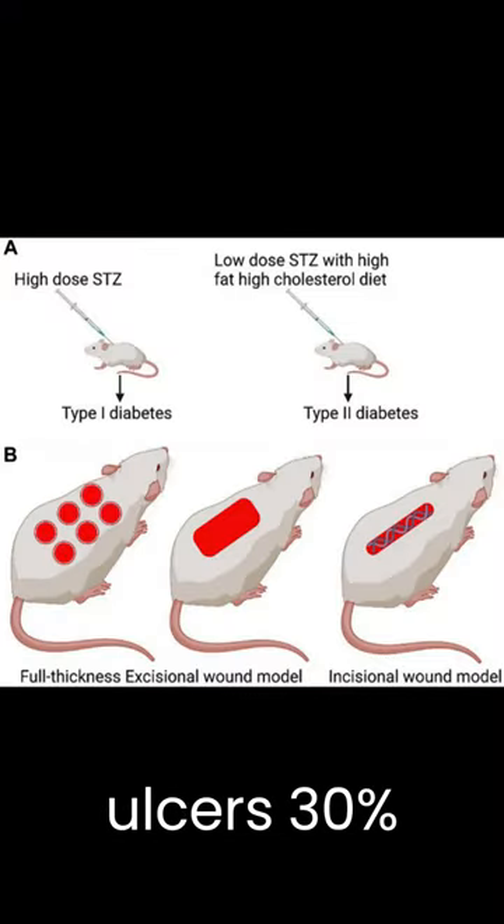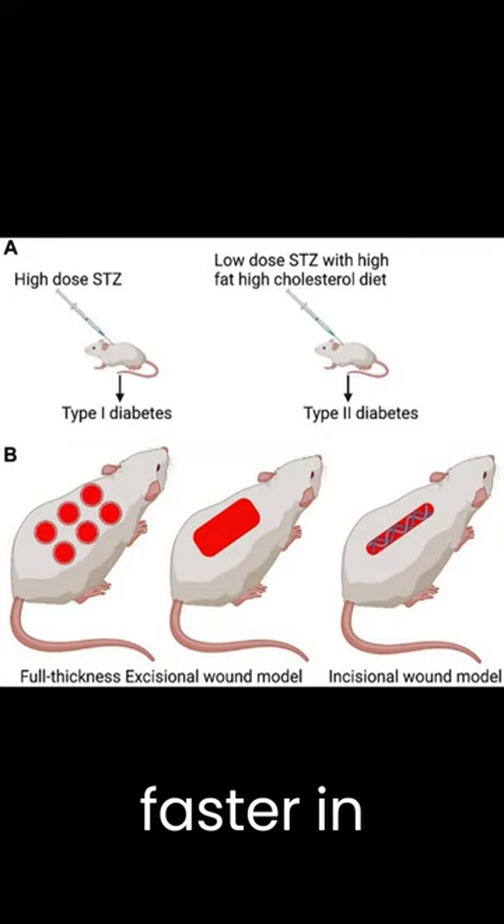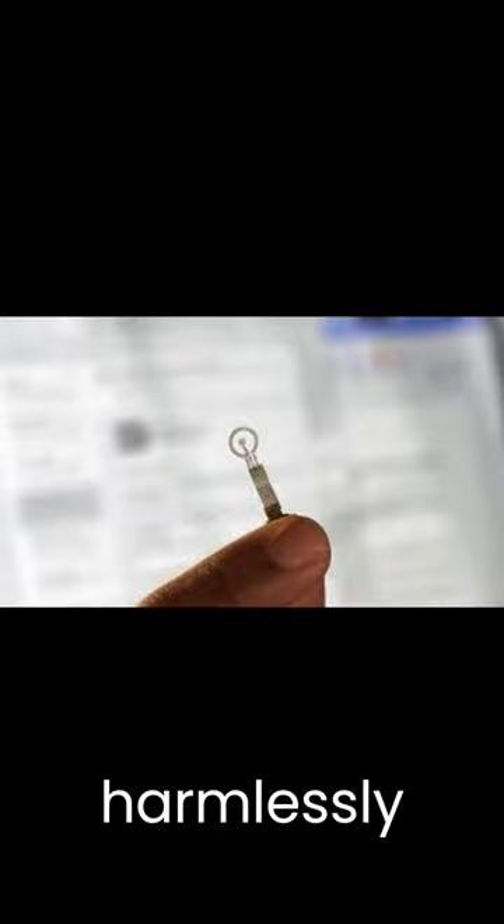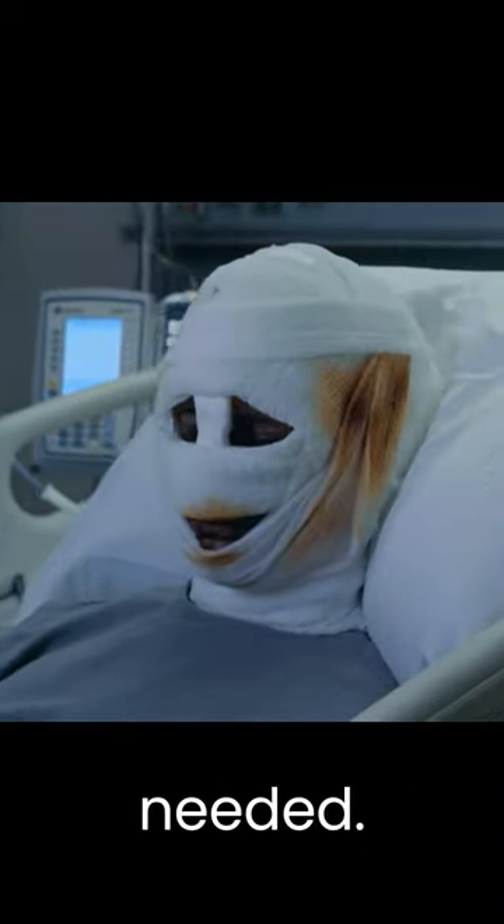It healed diabetic ulcers 30% faster in mice than when they were without it. The bandage monitors the healing process and then harmlessly dissolves into the body after it is no longer needed.